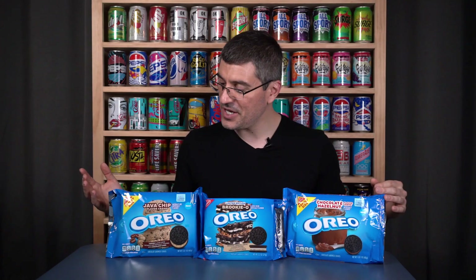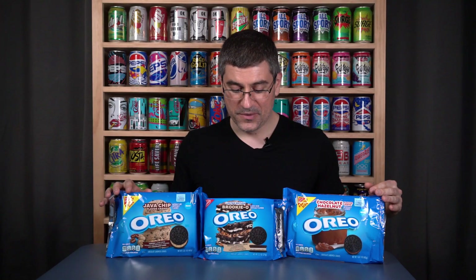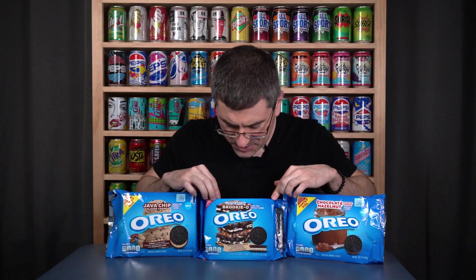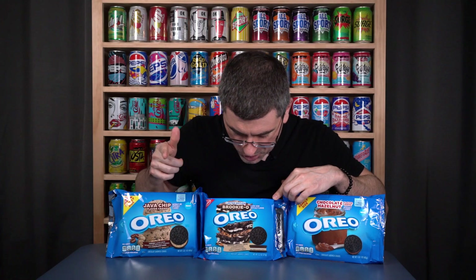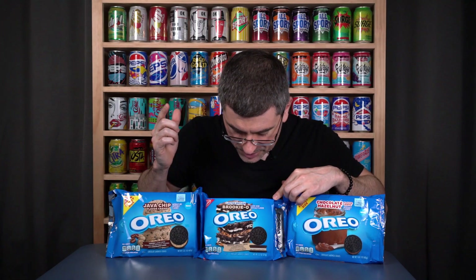What's going on guys, Bobby with Consumer Time Capsule back with another review. Today we're back at the capsule to talk about three new flavors of Oreos: chocolate hazelnut, java chip, and brookio, which is apparently a combination of regular cream, cookie dough, and brownie batter.